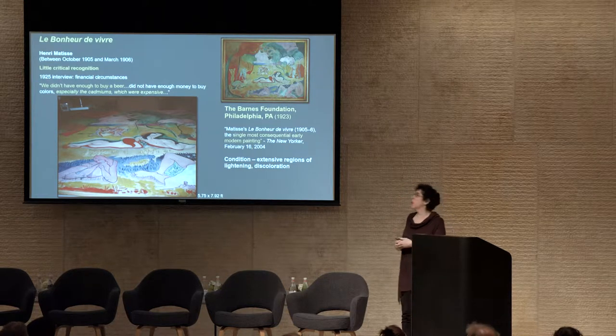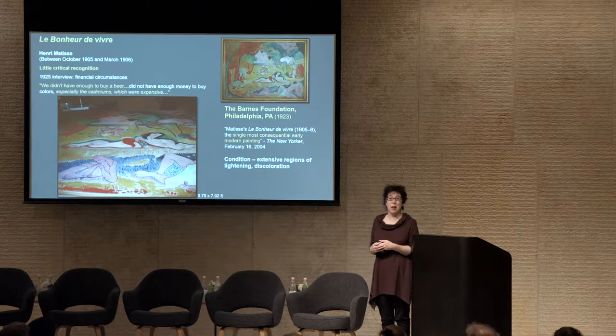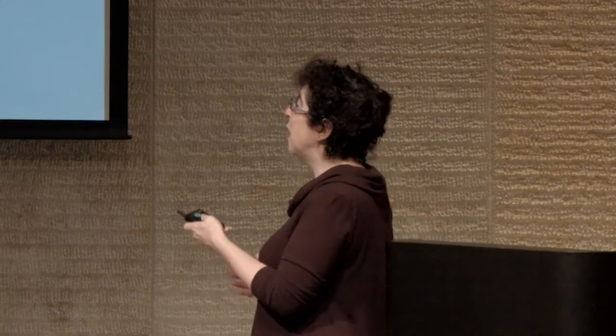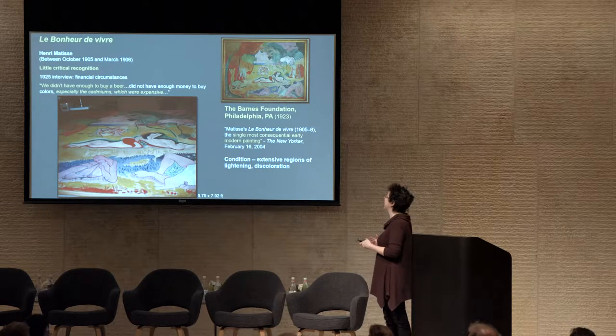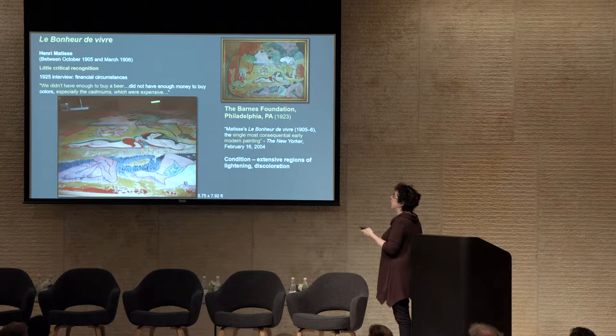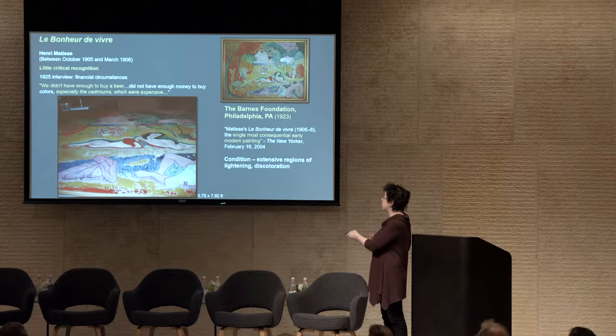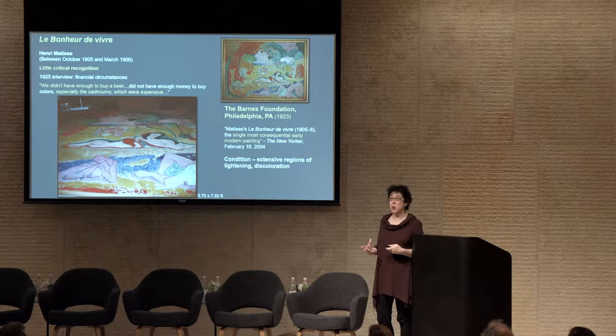Going back to Le Bonheur de Vivre — this was painted at a difficult time for Matisse in terms of critical recognition, which had financial implications. In a 1925 interview, he talks about the financial circumstances of his colleagues during that time, pointing out they didn't even have enough money to buy a beer. His contemporaries were having problems buying the pigments they needed, and he notes especially that the cadmiums were quite expensive. When you look at the dimensions of Le Bonheur de Vivre it's monumental — you can imagine how much cadmium yellow is needed — so there's a potential problem with the stability of the cadmium yellow he used.